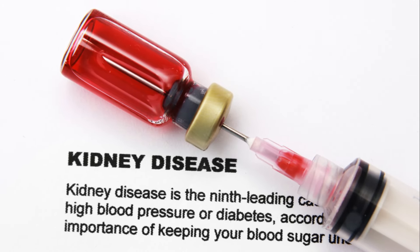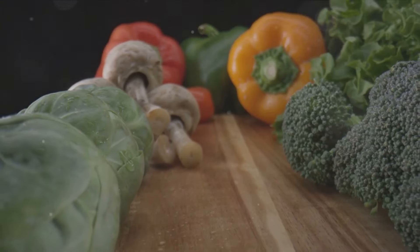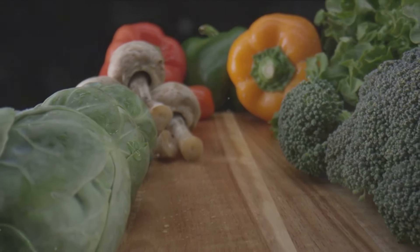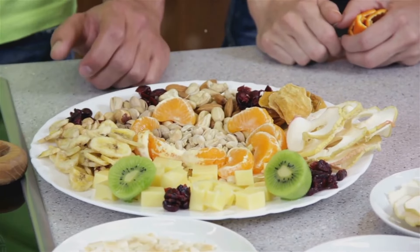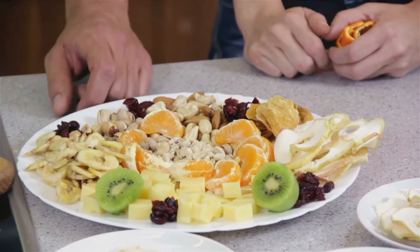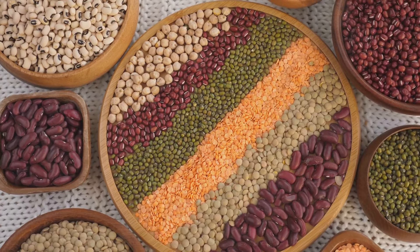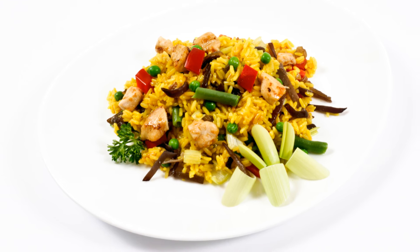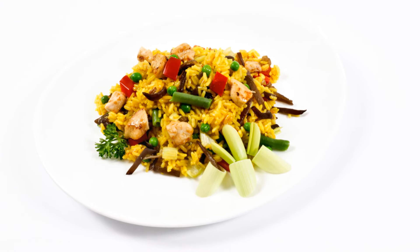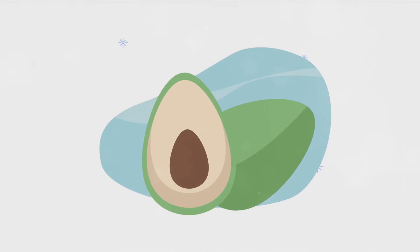Today we'll be talking about the top 10 foods you should avoid for healthier kidneys. First up: foods high in sodium. Sodium can be a silent assailant on your kidneys, increasing pressure and potentially leading to chronic kidney disease. It's not just the salt shaker you need to be wary of — it's hiding in plain sight in canned goods, processed meats, and fast foods. A fast food meal can sometimes exceed your entire daily sodium limit.